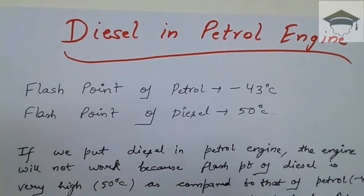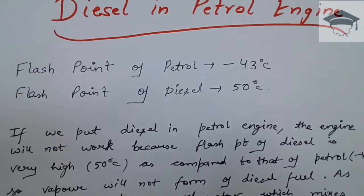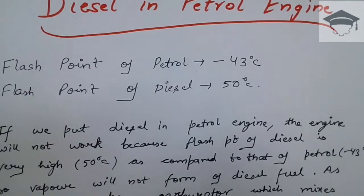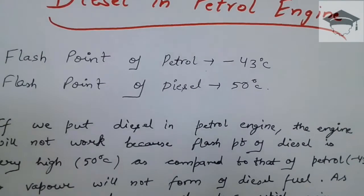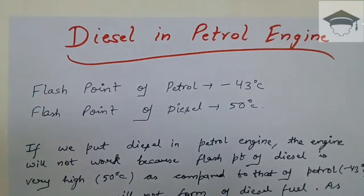The flash point of petrol is around minus 43 degrees Celsius, whereas the flash point of diesel is 50 degrees Celsius. Flash point is the temperature at which the vapors are formed automatically without any external energy.